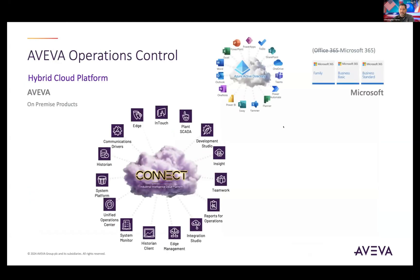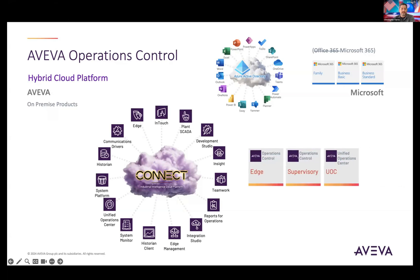If we were to create a structure for a commercial model, Aviva has found a good comparison in how Microsoft has matured into the 365 model, where you essentially select whether you want family, business, basic, or standard, and how many users you want within those packages — with different levels of products available to you at unlimited use. The same concept applies with Aviva operations control: three core packages where you get unlimited access of the software at each tier.